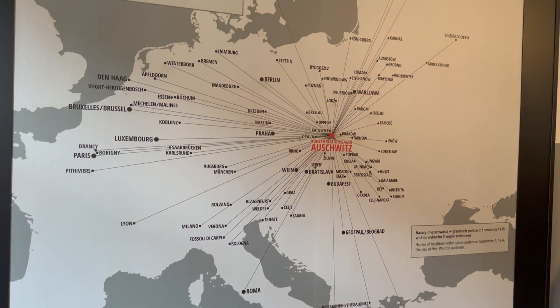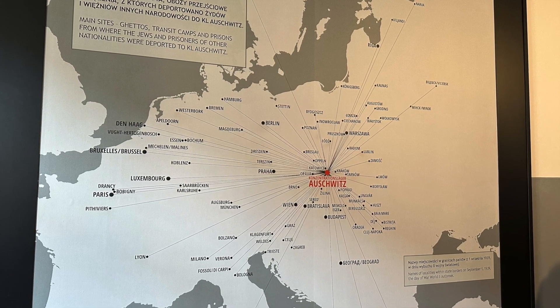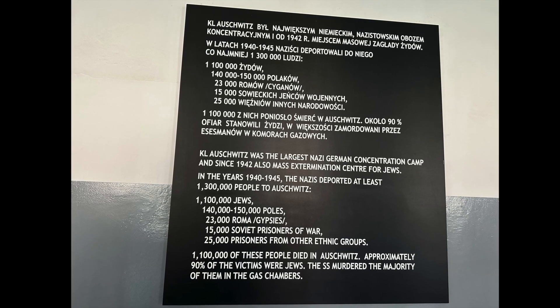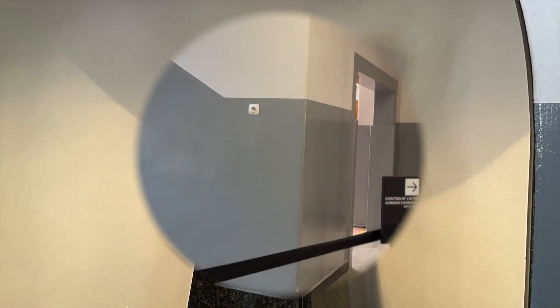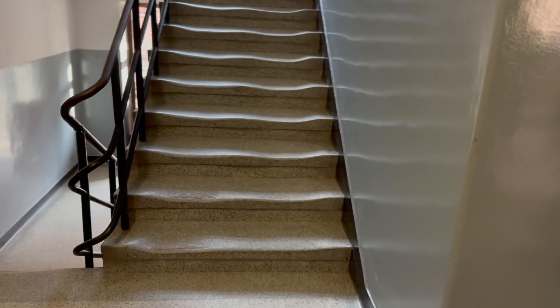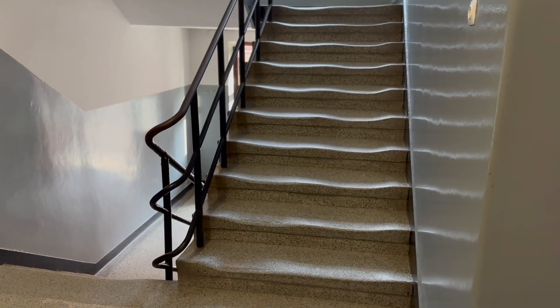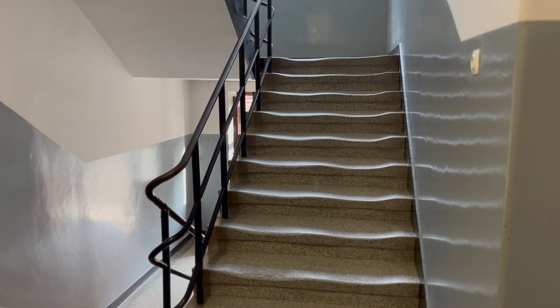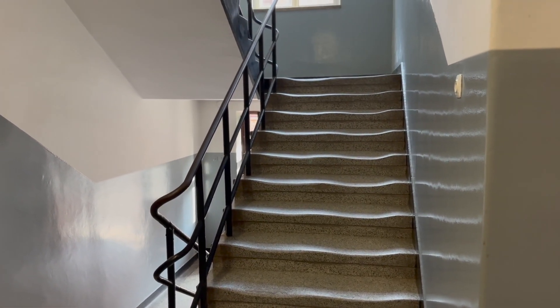Prisoners and people of other nationalities were deported to Auschwitz. The staircase here is original. It has been preserved since the existence of the camp. The steps took on this worn shape because the shoes of the prisoners were very heavy — they called them clogs. Every day prisoners went up and down the stairs, which is why the steps have acquired such a shape.